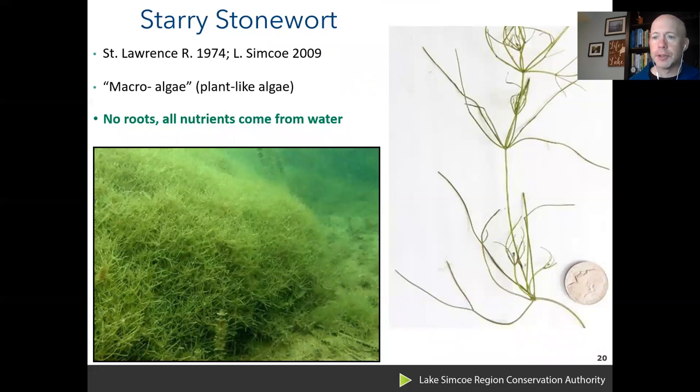Starry stonewort was first found in the St. Lawrence River in the mid-1970s and was found in Lake Simcoe in 2009. It's not technically a plant — it's a macroalgae, more closely related to the seaweed you find on the Atlantic or Pacific coast than to actual aquatic plants, but it's a freshwater version. Unlike plants, it has no roots, so all nutrients must come from the surrounding water, and we think the dissolved nutrients the mussels are leaching out are going into this starry stonewort.